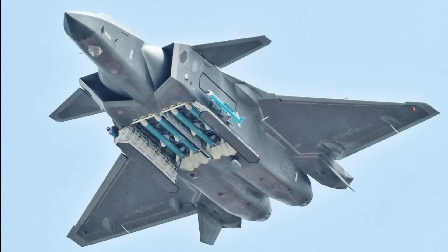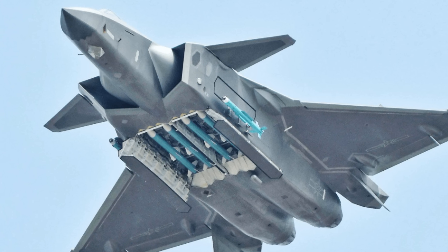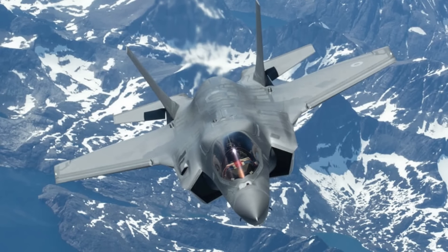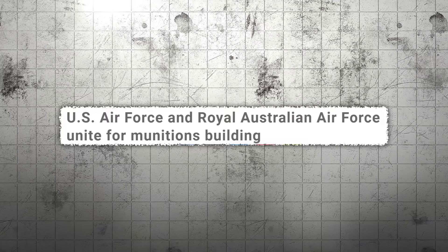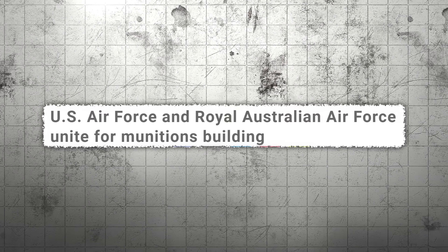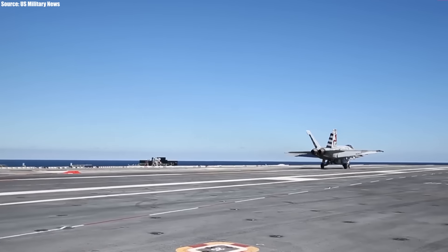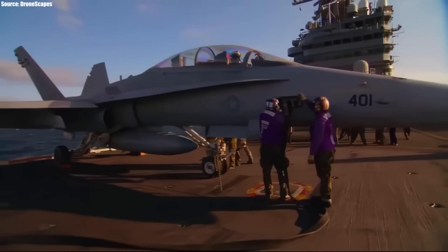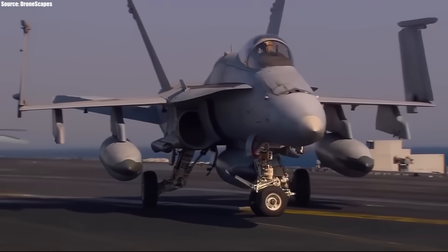The Chengdu J-20 is designed as an air superiority fighter with precision strike capabilities and would ideally come up against the F-35 Lightning or F-22 Raptor. But with the Royal Australian Air Force as allies to the United States, they may have to make use of their Block 3 Super Hornets if the need arises, due to their importance in securing the balance of power in the Pacific region.